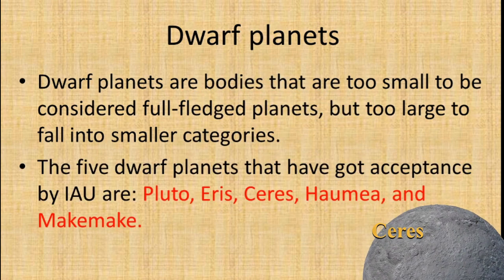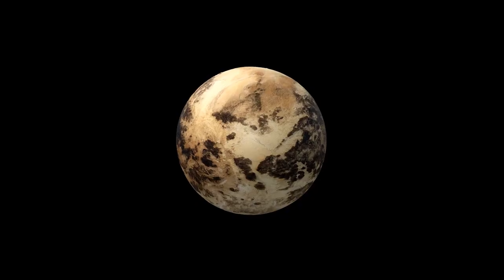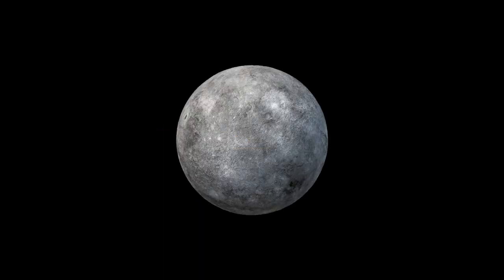The five dwarf planets that have received acceptance by the IAU are Pluto, Eris, Ceres, Haumea, and Makemake.